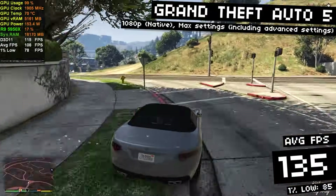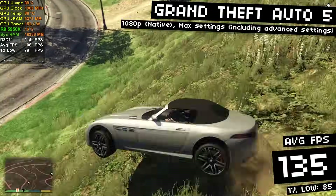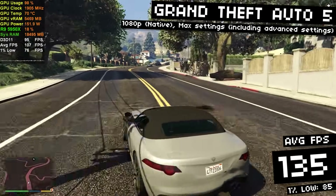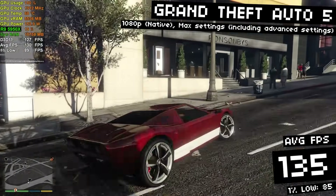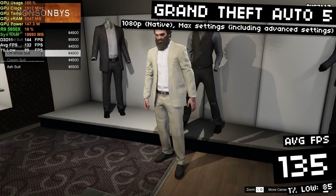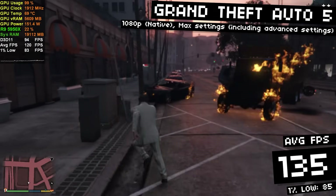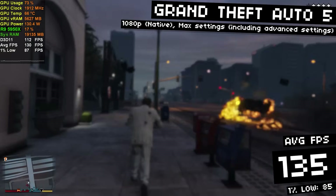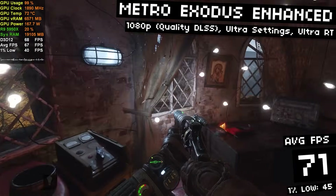We gotta test GTA 5, and I went all out — maxed out everything including ultra settings like high-res shadows and extended distance scaling, which is way more demanding than running without these. I got 135 FPS on average with 85 FPS 1% lows. This game is super well optimized. If you turned off those advanced settings and went down to high settings, you'd be well over 200 FPS. If you have a super high refresh rate monitor or play GTA Online competitively, lower those settings and you can get this running however you want.